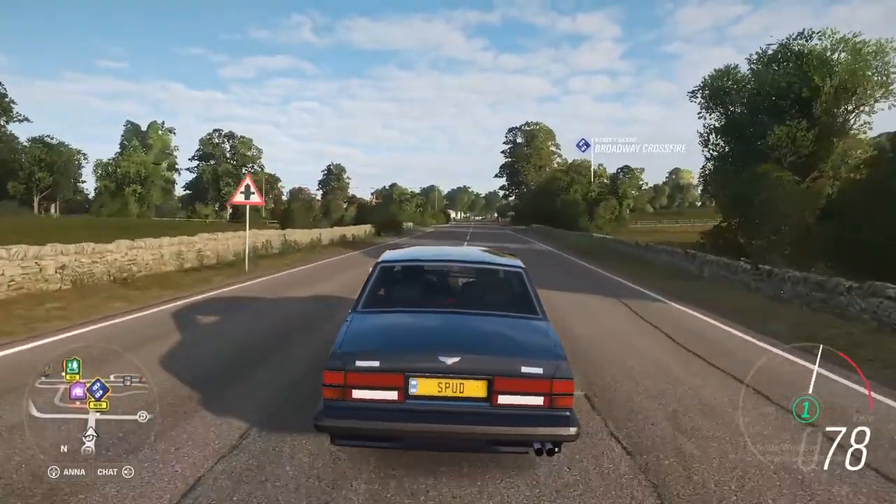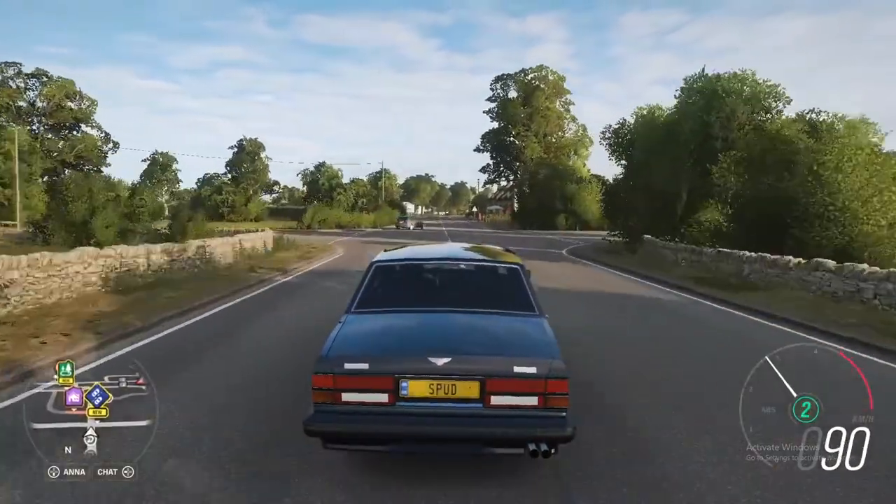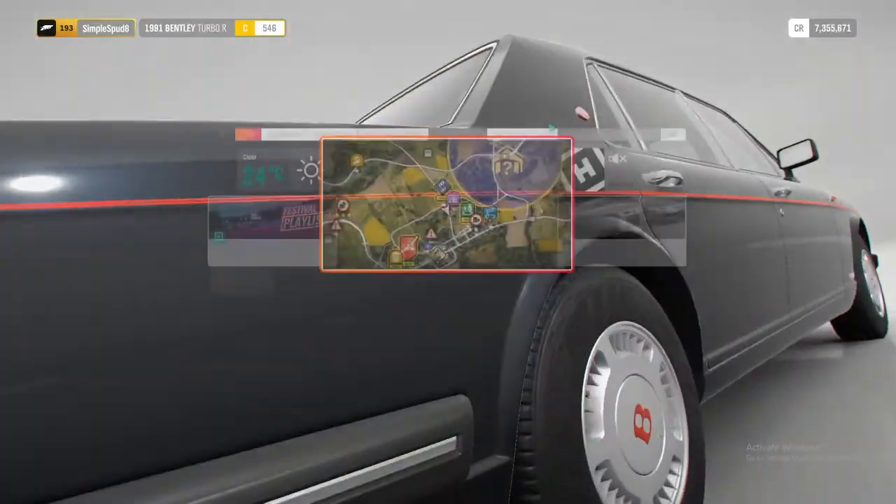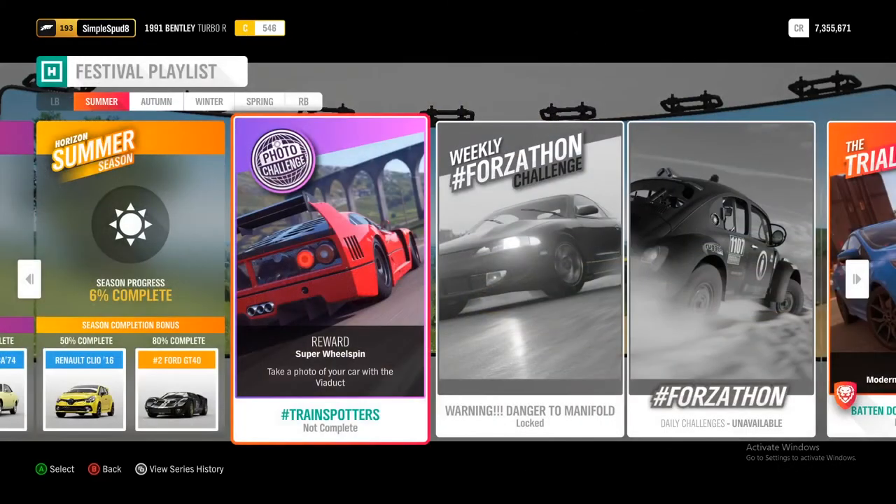In this quick video I'll be showing you how to complete the photo challenge for Update 26. If you go into the festival playlist, the photo challenge is to take a photo with your car at the viaduct.